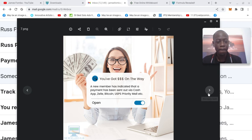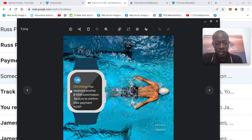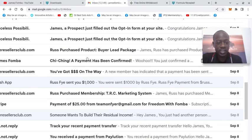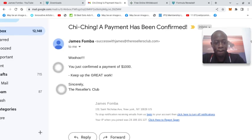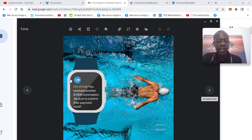I banked $25 over and over sharing a private video. You've got money on the way. You received another $1,000 commission — be sure to confirm their payment ASAP. These are some of the marketing materials. You see here: cha-ching, a payment has been confirmed. This is when I earned a $1,000 commission. You just confirmed a payment of $1,000. The Resellers Club never holds your money. You are always paid directly. That is so powerful.